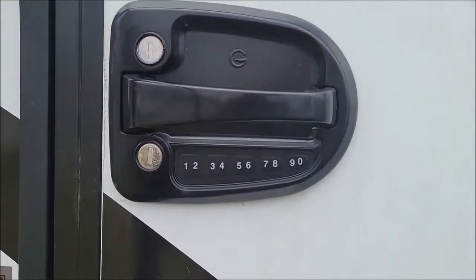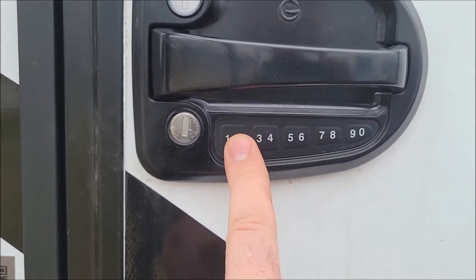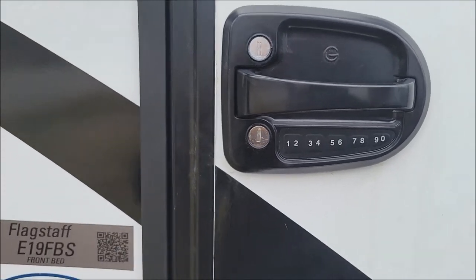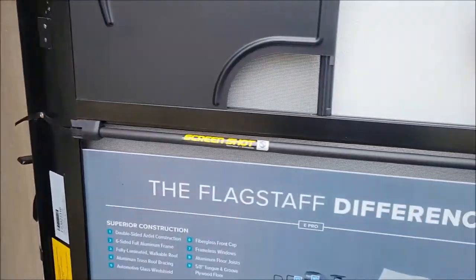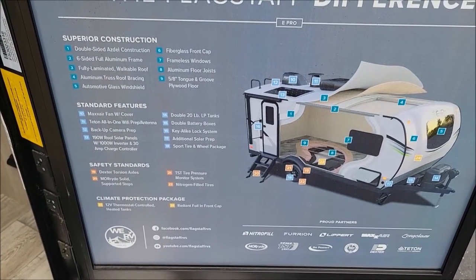It also features a code that you can customize, so you can actually lock your keys inside of the camper. That's another nice feature as well. Here's some of the features that are standard.